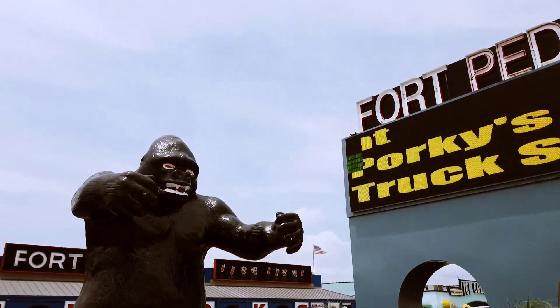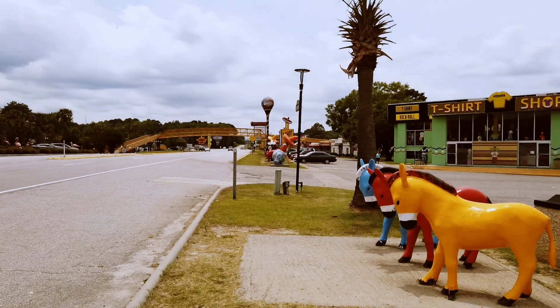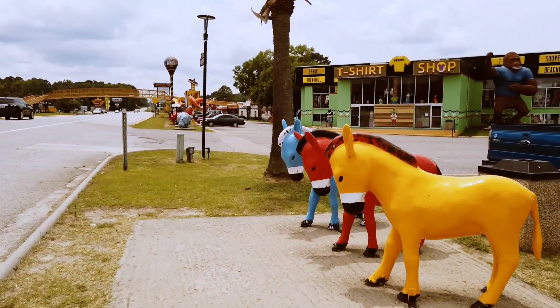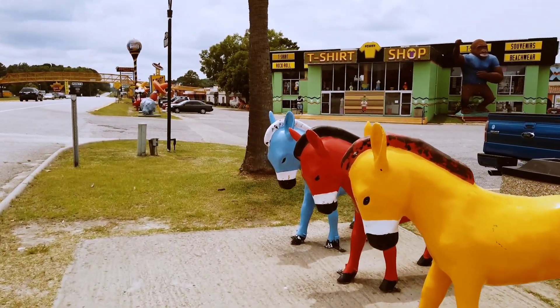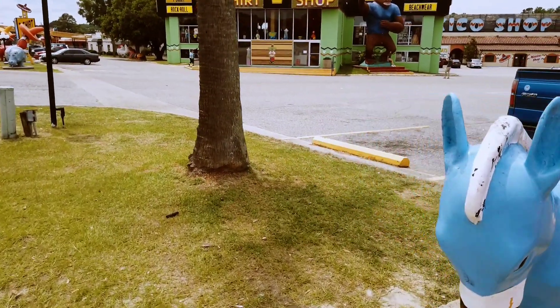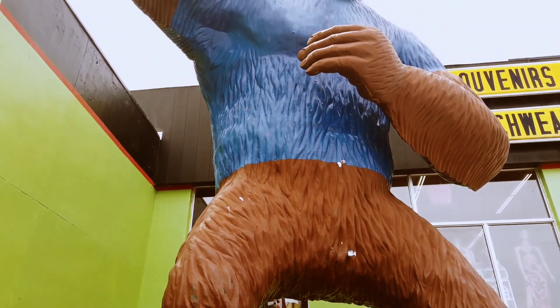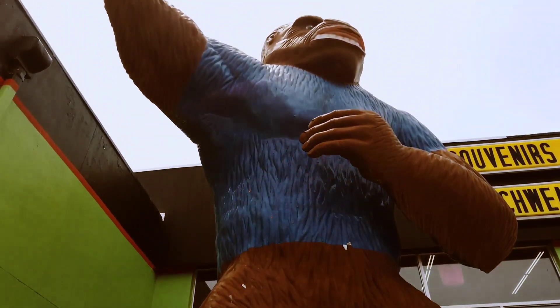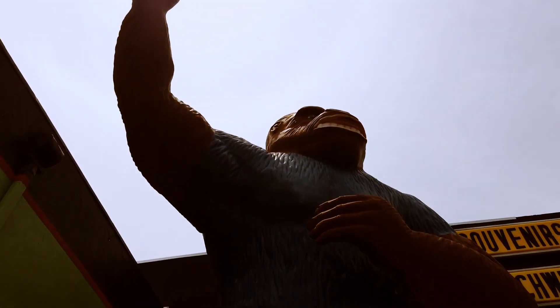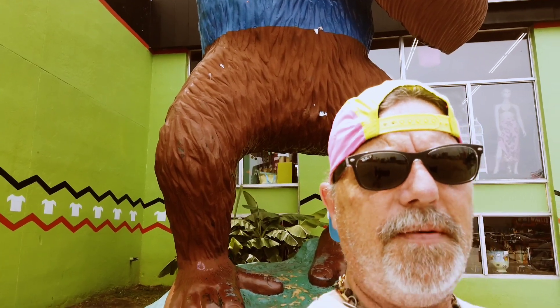You've heard of the Three Amigos? Well, here are their ponies. And would you look at the size of this Kong-sized structure — that guy is massive. Yeah, you want photo ops? South of the Border's got you covered. But they also got something else that's pretty fantastic — come check this place out.